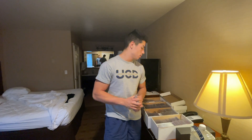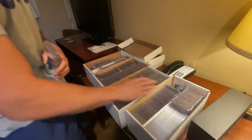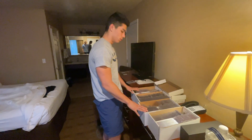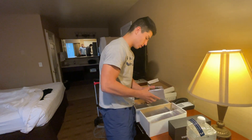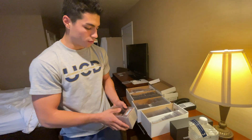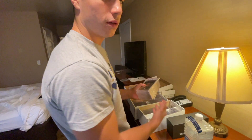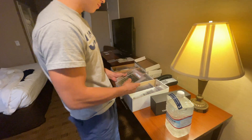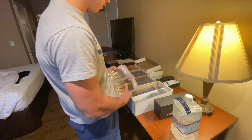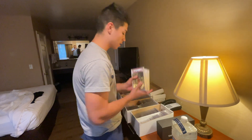Alright guys, back at the hotel room after day one. Spent a lot of money today. We got four slab boxes — one, two, three, four. A lot of it is wholesale deals for the Whatnot. We actually picked up some cool stuff though. We got a couple complete sets — this one's probably my favorite, the Jordans. I don't even know what they're called but they look sick. There are 12 of these, two of them are tens, and even the nines are low pop.